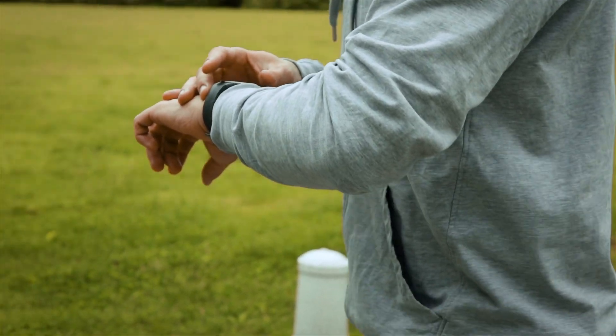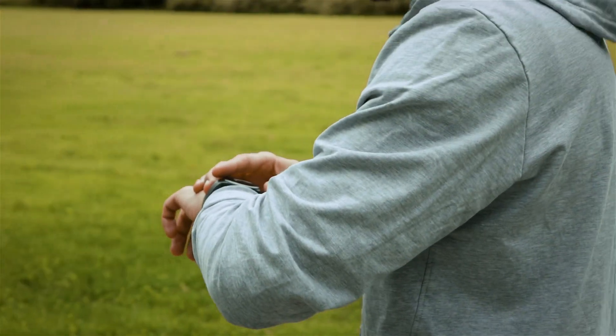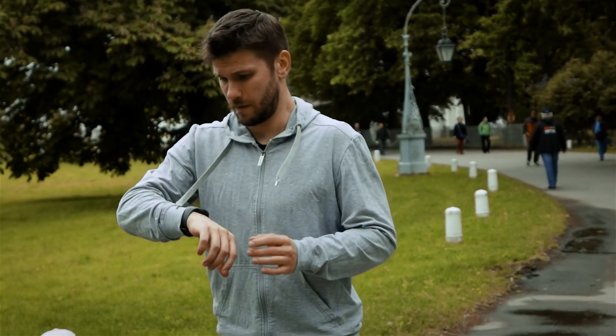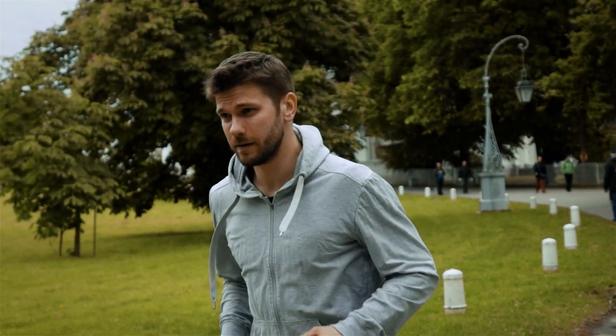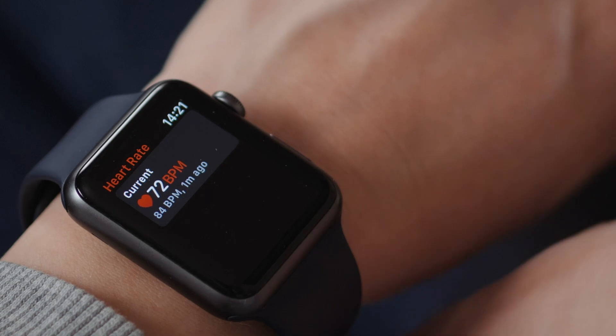We've been pioneering digital health for about 13 years — I think we were the first academic program in the country. What we learned right away is that this sensor world, where you understand the physiology of each person, is an extraordinary way to get a handle on health: continuous, unobtrusive, and you can tailor it as needed. In the setting of COVID-19, it gives us a handle on things like heart rate.